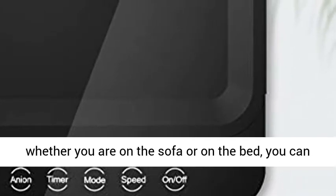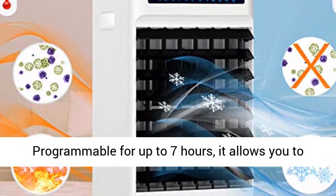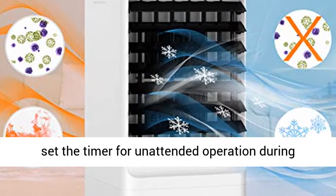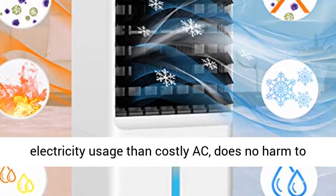The easy-to-read control panel and full-featured remote control make the operation of the air cooler simple. Whether you are on the sofa or on the bed, you can enjoy the cool without moving even a foot. Programmable for up to 7 hours, it allows you to set the timer for unattended operation during sleep.